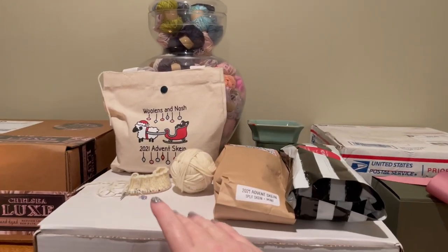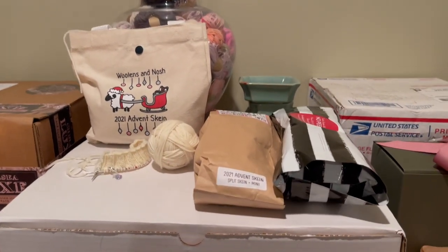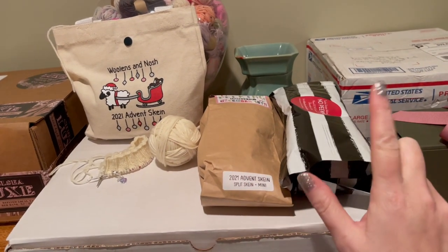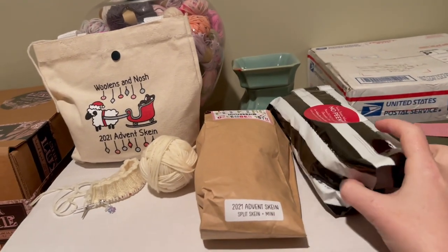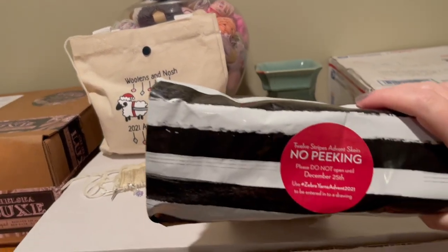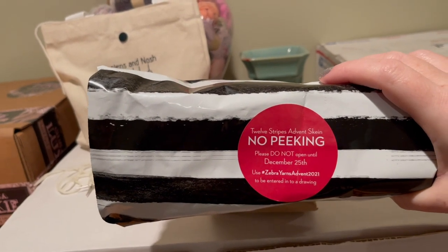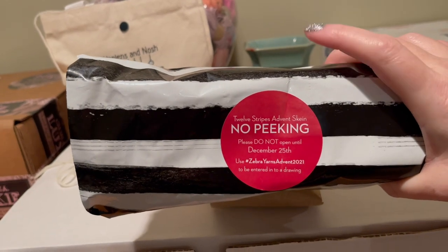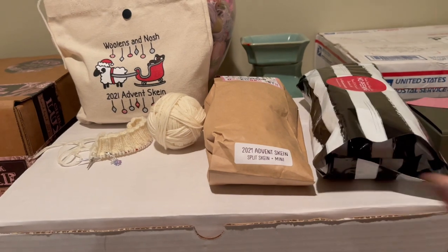I've already started my Woolens and Nosh — these are three stripy socks advents: Woolens and Nosh, Freckled Whimsy, and Zebra Yarn. The Zebra Yarn one is different because you start that on December 25th and it's a 12 Days of Christmas, 12-stripe advent. So I don't start that one until the 25th — it'll just sit here till Christmas. These other two are the same, though.